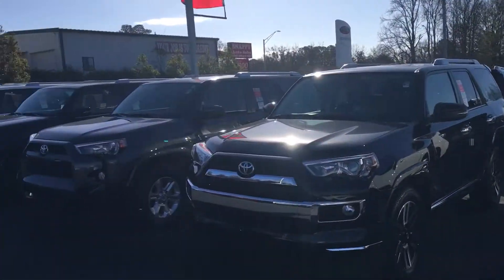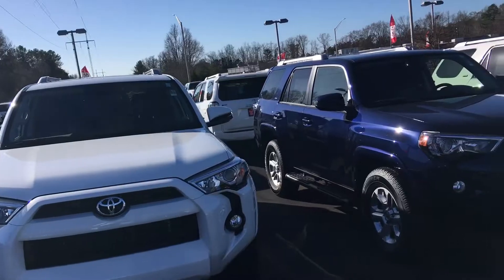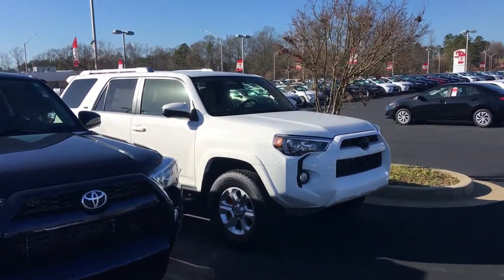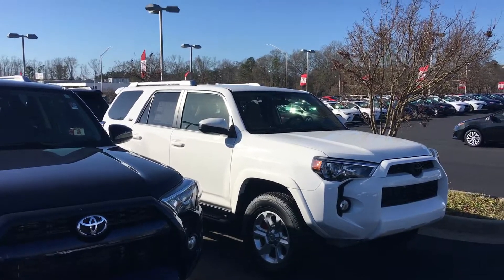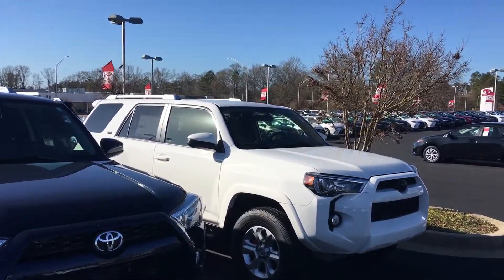Ms. Robin, as you can see, we keep a phenomenal selection here at LaGrange Toyota. I've got 15 brand new ones in stock here. I just sold a new limited four-wheel drive last night. All of these vehicles come with a minimum of two years, 25,000 miles, complimentary maintenance — that's all your oil changes, tire rotations, done free here at LaGrange Toyota — and tires for life, with the only Toyota dealership in the state of Georgia that offers tires for life.